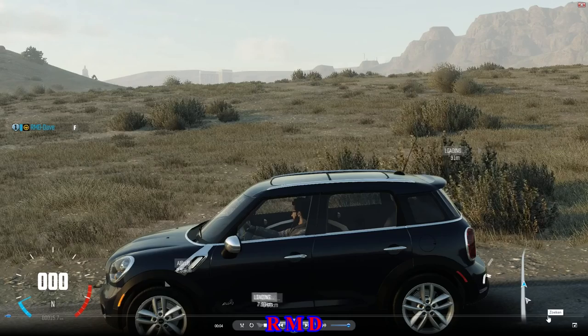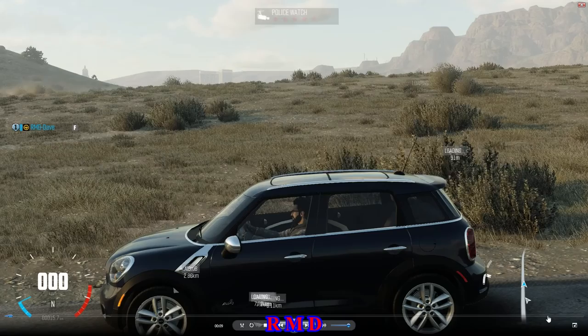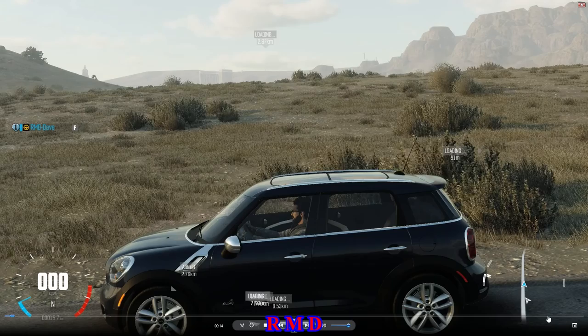Hello guys, welcome back to the crew of Wildrun. Driving our cars part number 69: the Mini Countryman Cooper S.